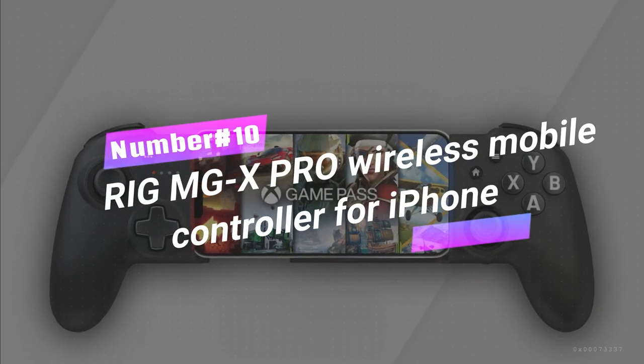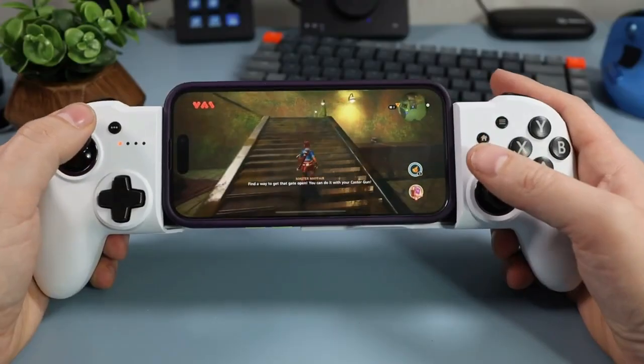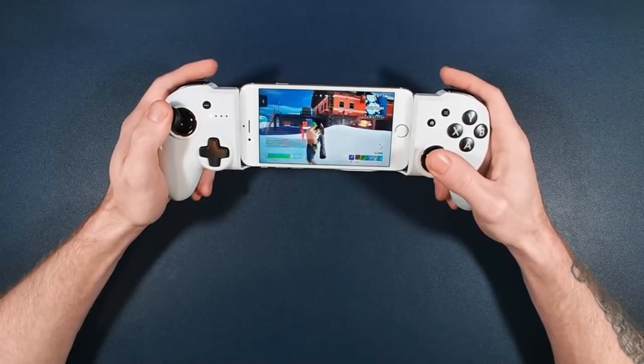Number 10: Rig MGX Pro Wireless Mobile Controller for iPhone. Designed for Xbox Game Pass Ultimate, this controller brings the console gaming feel to your iPhone. With an extendable phone cradle, it fits iPhone 6 onward and screens up to 6.7 inches securely.